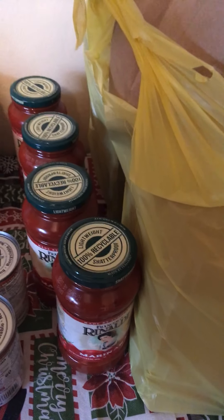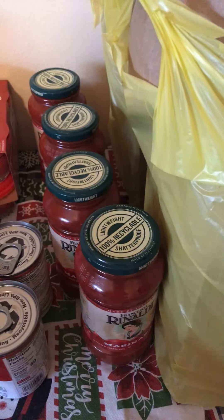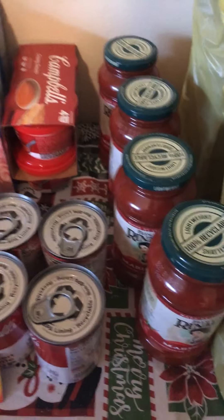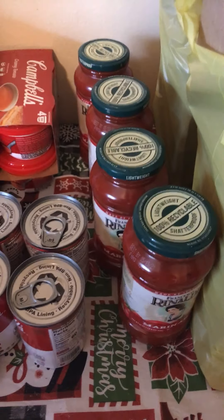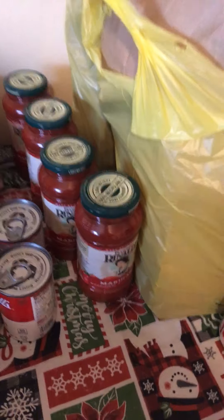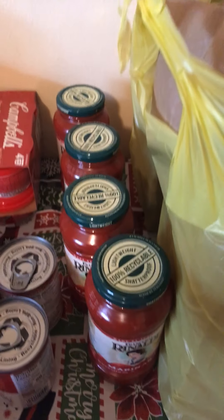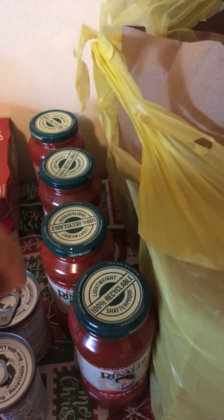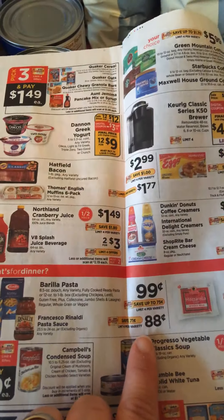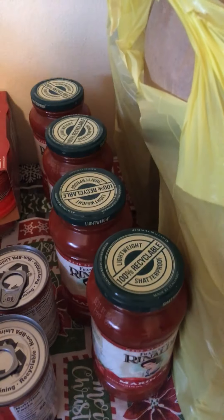Francisco Renardi pasta sauce is on sale for $0.88. And if you have the Ibotta app, you're getting back $0.50 per jar — so I'm going to be making $2 for buying four. The Francisco Renardi is $0.88 and with Ibotta you're getting back $0.50 per jar, limit of four jars.